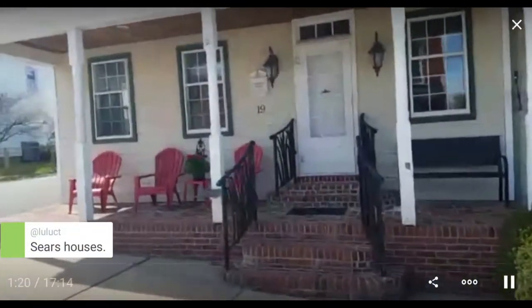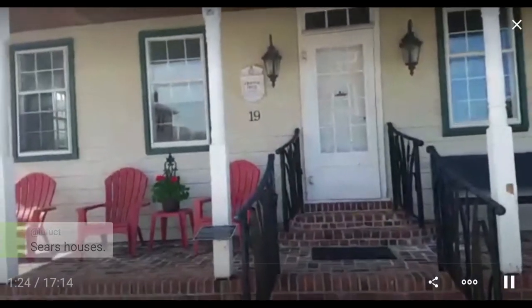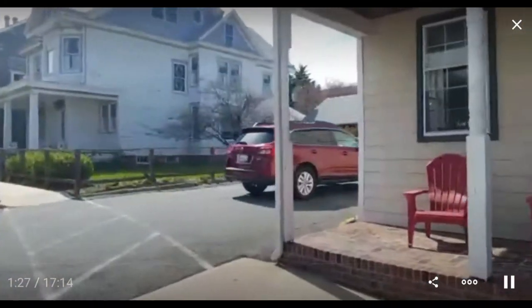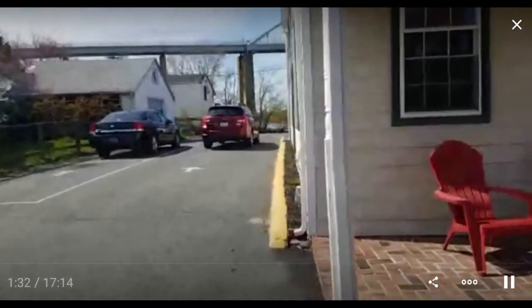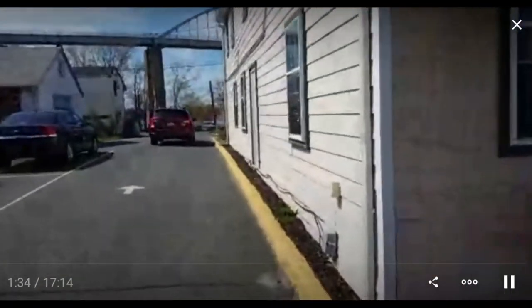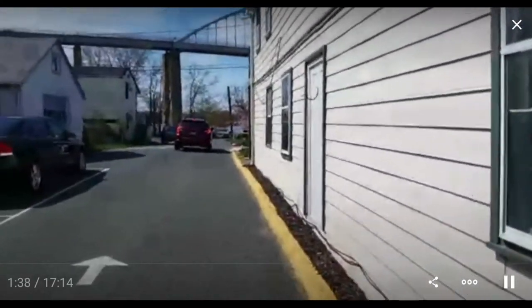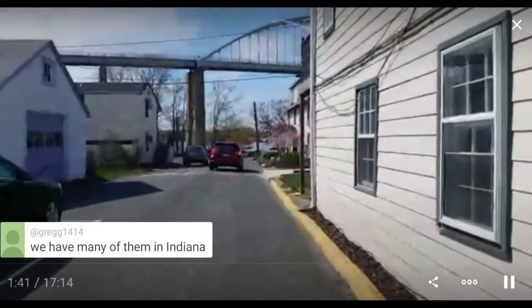Sears houses — do you know about those? This one says 1833. The Cropper house. I've already walked around here once to scope it out, and I know if I go down this way and turn left, there's a whole bunch. There's a bunch of major ones and then a lot of minor ones.